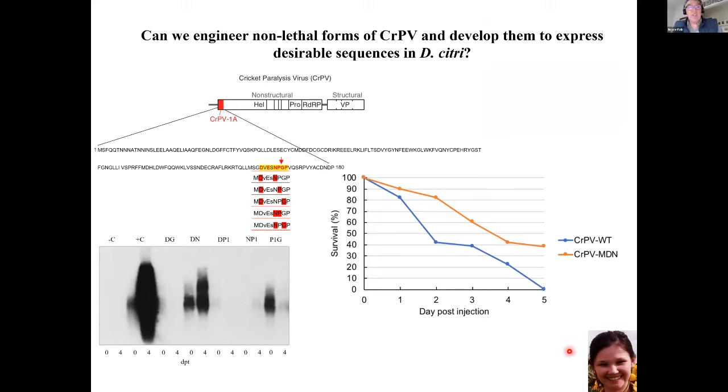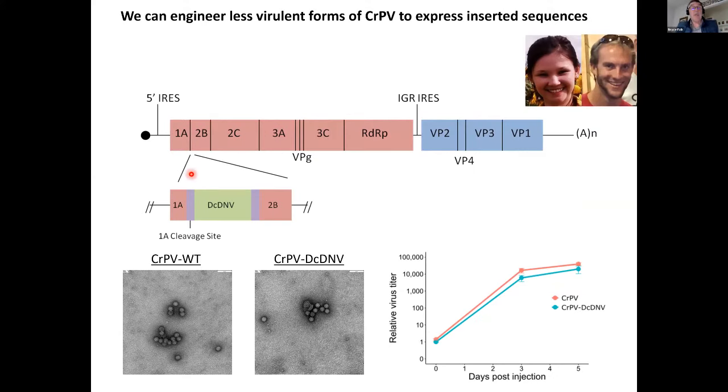Dr. Matsumura has made this virus less lethal to psyllids. Here you can see the modified virus versus the wild-type virus in terms of survival over days post-injection — a significant percentage of psyllids do not die with the modified version. We've been able to engineer the virus and insert sequences into the virus genome, then infect the psyllids. We are now attempting to use these inserted sequences to induce specific effects by targeting psyllid RNAs by RNA interference.